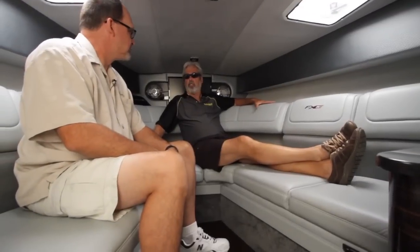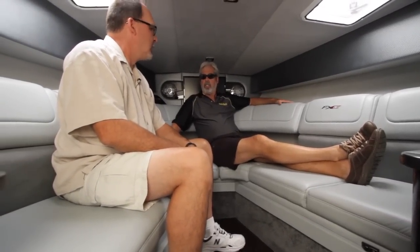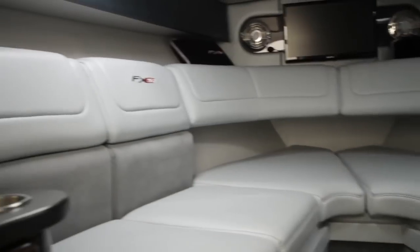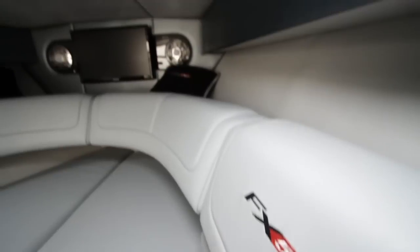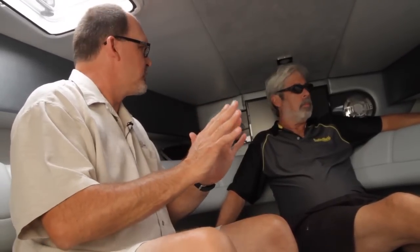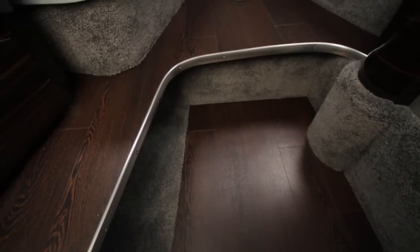The upholstery here is just incredible. It's called Ultra Leather — it is so soft, it's fantastic. You can hardly believe the feel it gives you. It is a synthetic, and it's not only beautiful and delightful to touch, but it's also very easy to clean, difficult to stain, and very, very tough. Kid-proof — that's amazing.